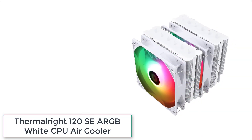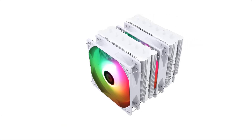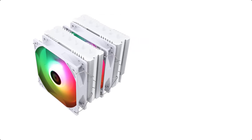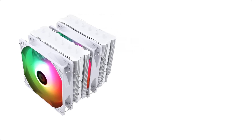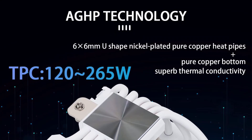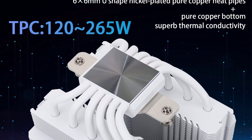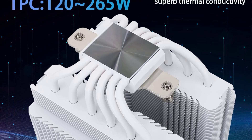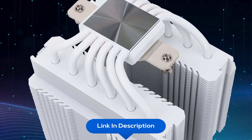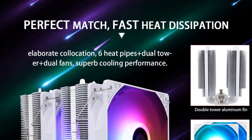At number 1 we have the ThermalRite 120SE ARGB White CPU Air Cooler. ThermalRite is a Taiwan brand with more than 20 years of development, with notable popularity in domestic and foreign markets. They focus on R&D of computer accessories including CPU air-cooled radiators, case fans, thermal silicone pads, thermal silicone grease, CPU fan controllers, and mounting brackets.